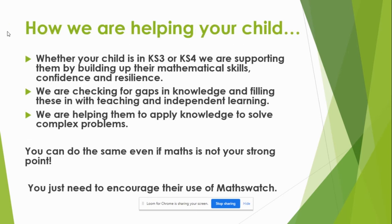So how are we helping your child? Whether your child is in Key Stage 3 or Key Stage 4, we're supporting them by building up their maths skills, making sure their skills are in place and then helping them through problems, helping them when they make mistakes, and helping them understand their mistakes so that they're able to apply their skills to a range of problem-solving activities. We do this through teamwork, pair work, and individual problem-solving tasks.